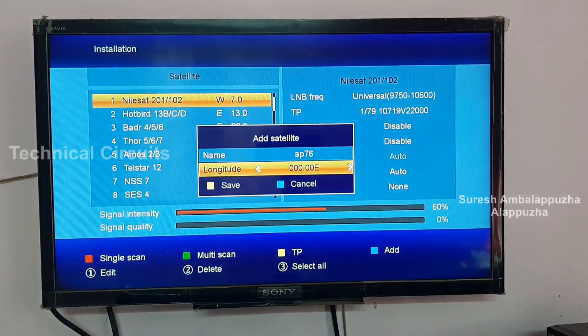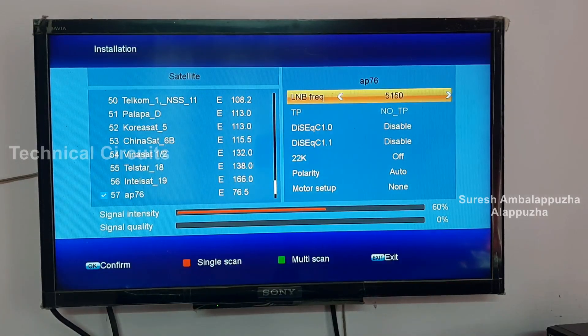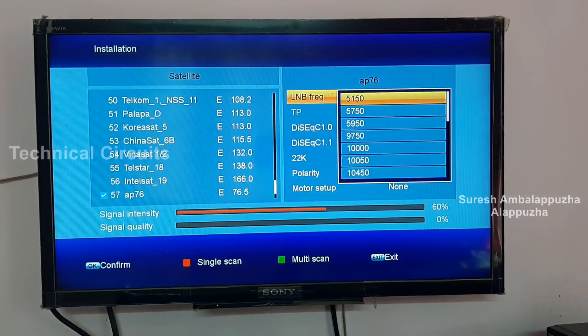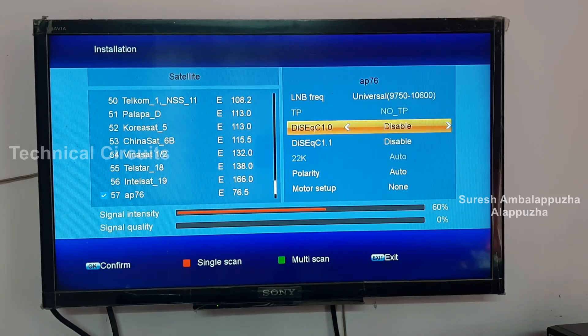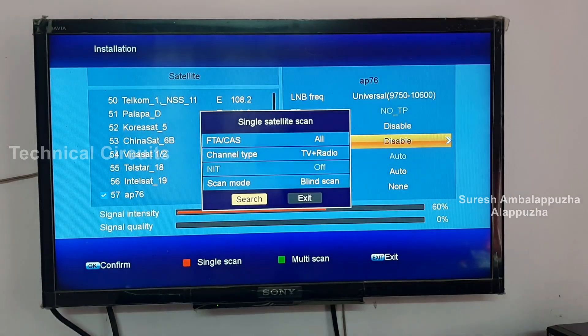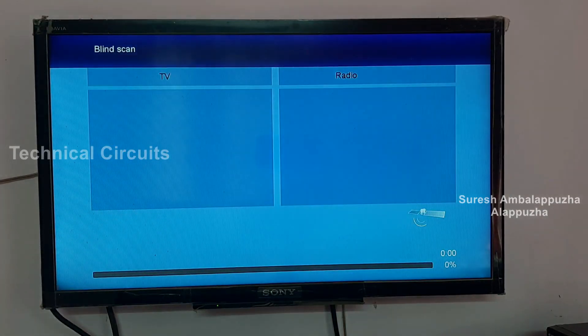I will show you the setup box in this video. Wi-Fi is in this setup box. I have a starlight and we will correct the LNB frequency: 9750 and 10600. I will do the blind scan process. I have to skip the first time and start the scanning.